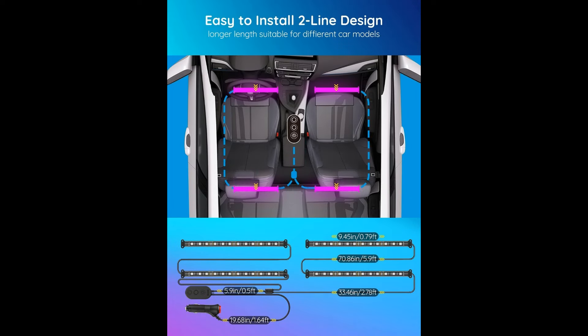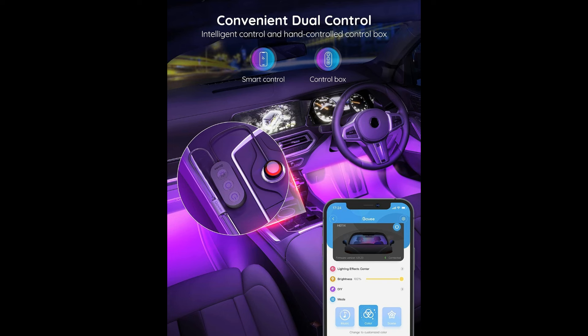One of the standout features of the Govee Car LED Lights is the App Control functionality, which allows users to easily adjust the lighting color, brightness, and lighting effects directly from their smartphone.